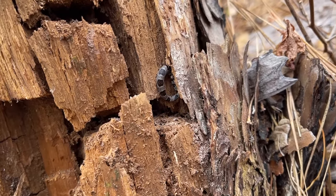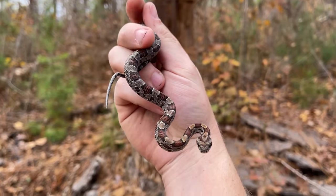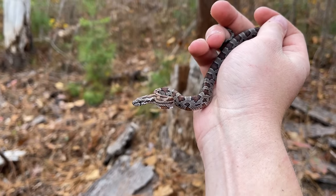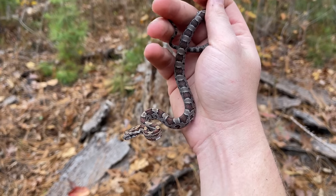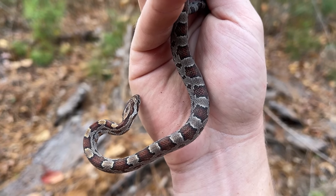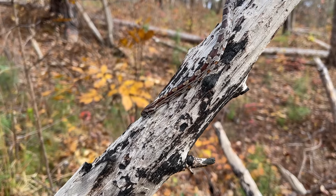That's corn number two for the day — found under this cover object, only a few feet away from the last one. This one is quite a bit bigger than that last one; he's probably had a few more meals. He doesn't have a meal in him now, so I guess he's just thermoregulating. Second corn snake of the day — very nice. He's being a little bit bitier than the first.